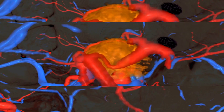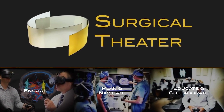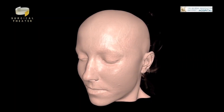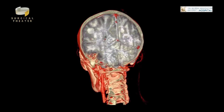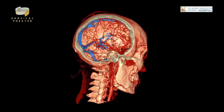This fairly new way to see the body in three dimensions is from a company called Surgical Theater. Gary, its chief technology officer, explains: we take regular scans — MRI, CTs, and all the flavors of those types of scans — and we superimpose them together, fuse them together. It allows us to reconstruct them into a three-dimensional model.